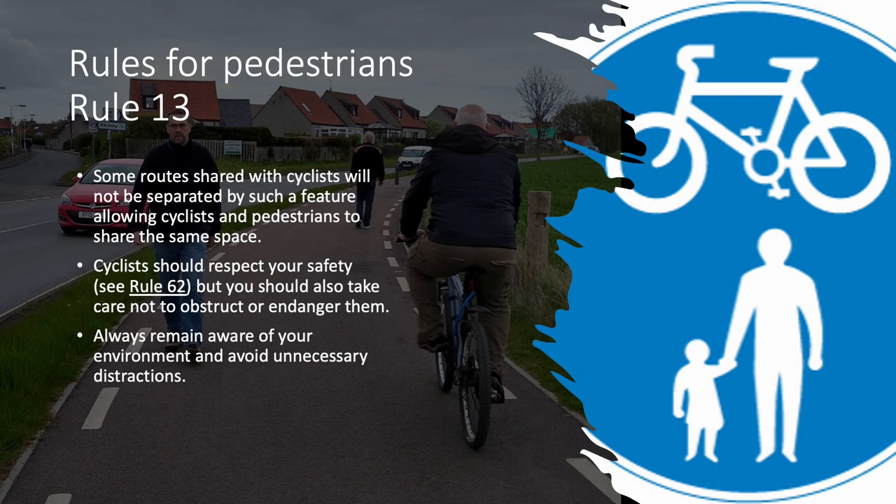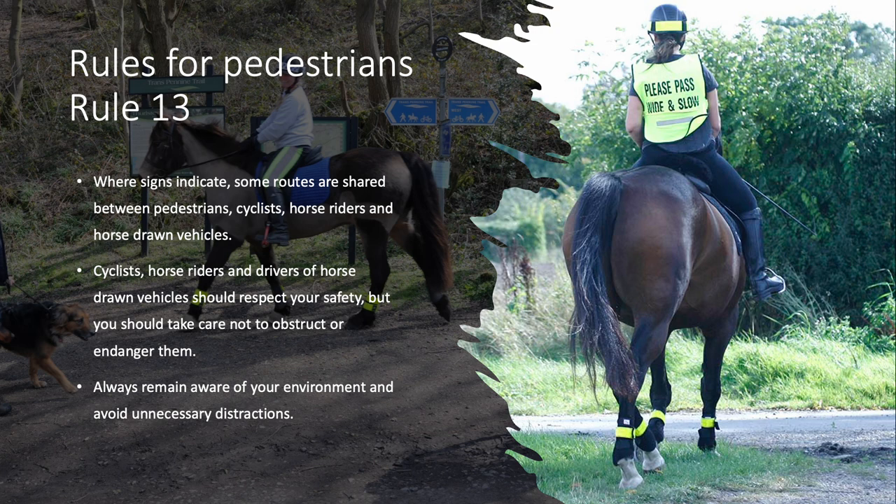Some routes shared with cyclists will not be separated by such a feature, allowing cyclists and pedestrians to share the same space. Cyclists should respect your safety, but you should also take care not to obstruct or endanger them. Always remain aware of your environment and avoid unnecessary distractions. Where signs indicate, some routes are shared between pedestrians, cyclists, horse riders and horse-drawn vehicles. Cyclists, horse riders and drivers of horse-drawn vehicles should respect your safety, but you should take care not to obstruct or endanger them.